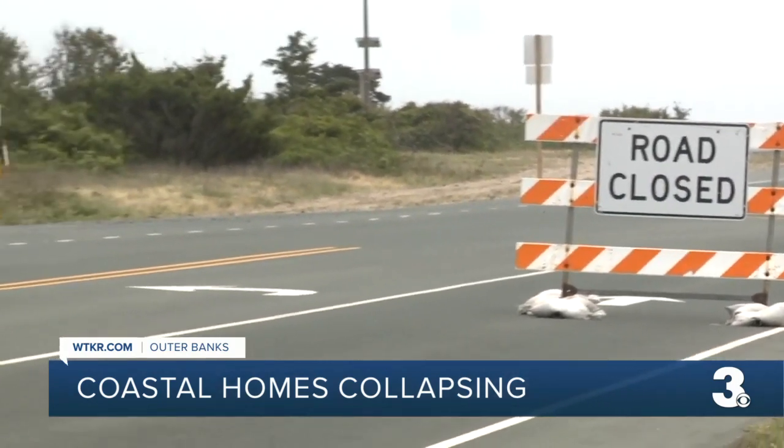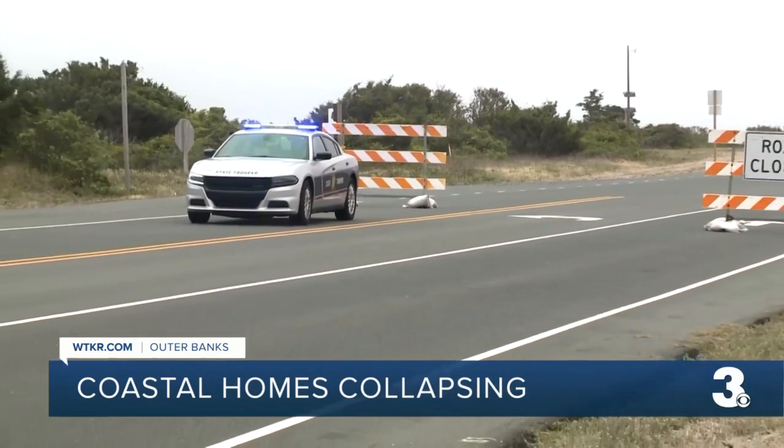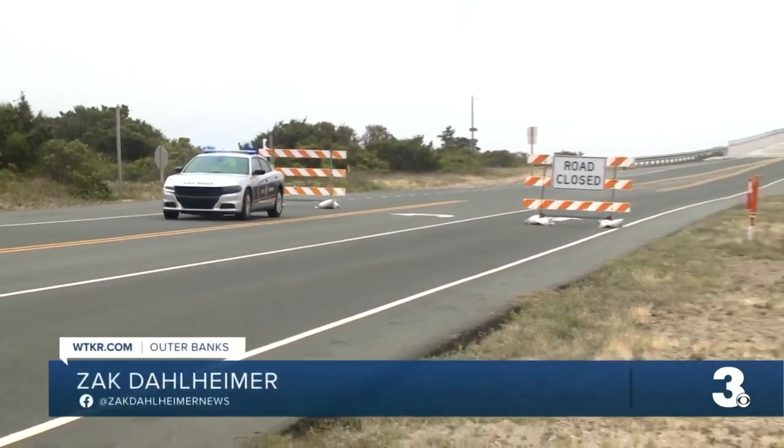NCDOT crews say safety concerns related to the next high tide cycles are keeping the road closed, and they now hope to open the road possibly mid-morning tomorrow. In the Outer Banks, Zach Dahlheimer, News 3.